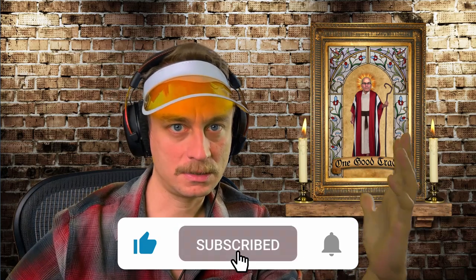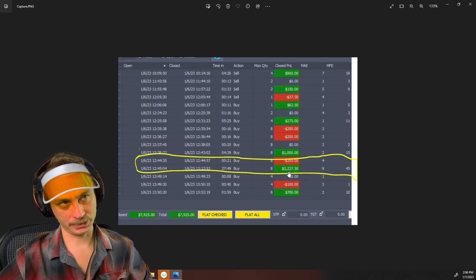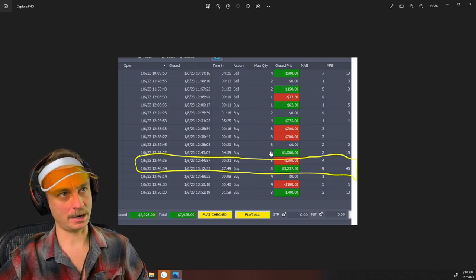We're going to break down an A+ trade in this video. We'll look at it on a chart, how I found it, why I was so committed to taking it, how it panned out, and then look at the order flow around the trade. This entry is a little unique compared to the rest of the styles of trades I take. The trades we're going to look at are minus 200 and then the obvious win at 3200, scaled up on eight lots.